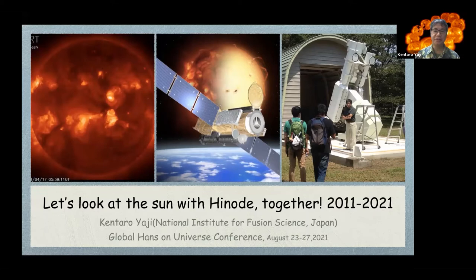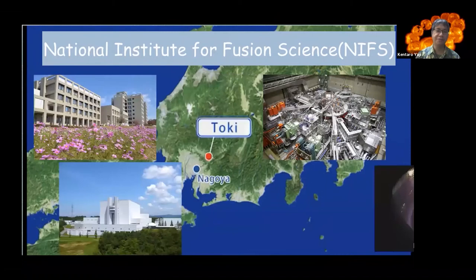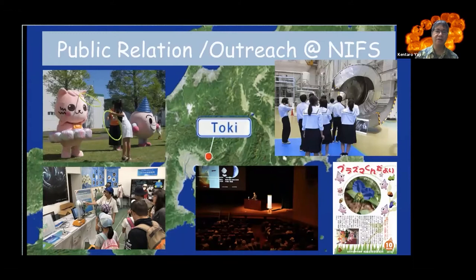From 2011 to 2021. Before my main talk, let me introduce my current status. I was working at the National Institute for Fusion Science. This map shows the central area of Japan. My institute is located in that area and does research on fusion science, including a large helical device. We can create very high temperature plasma to realize fusion energy. My main work is public relations and outreach, including open campus events, displays, public lectures, and planning and practice.